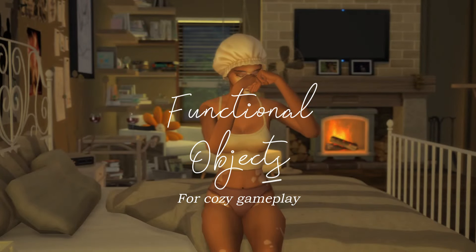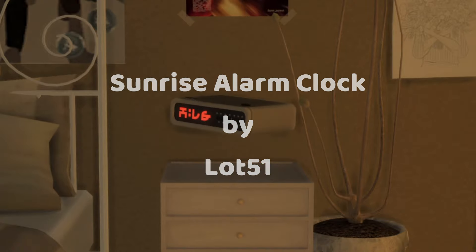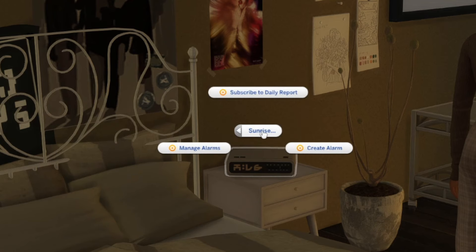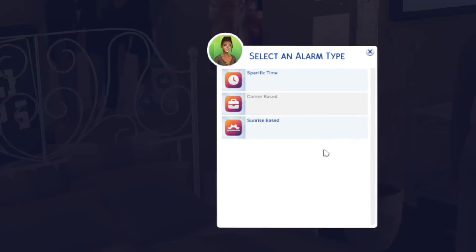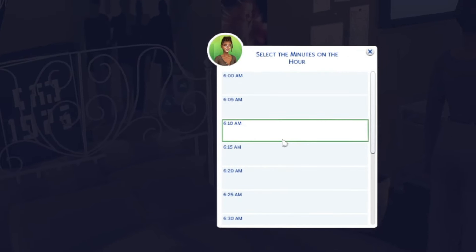Here are four functional objects for cozy gameplay. First we have the Sunrise Alarm Clock by Lot51. You can create and manage alarms for any time you want, or set it to go off at sunrise. You can also subscribe to The Sims daily forecast, which will give you an update notification upon going off.